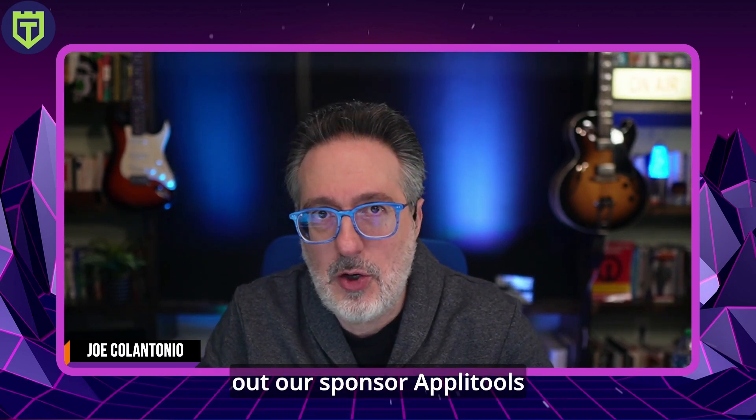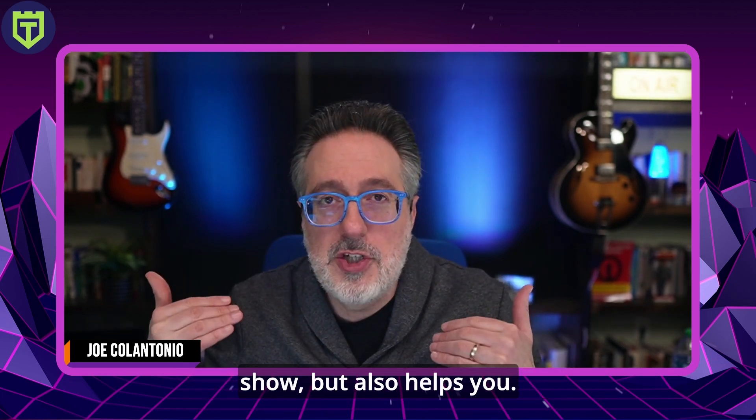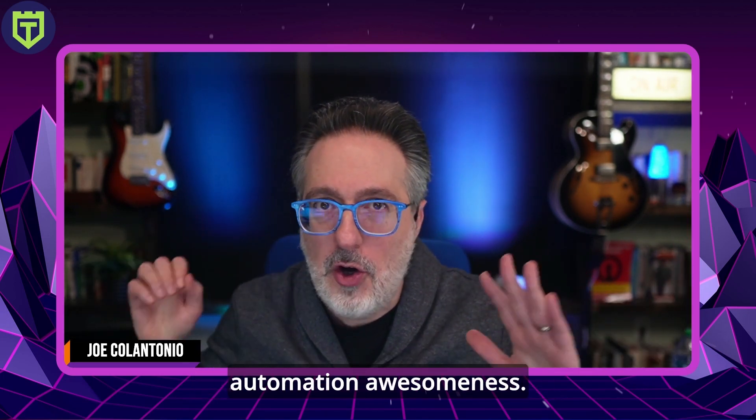For all links to resources covered in this news episode, head over to the links in the first comment down below. Make sure to check out our sponsor Applitools by creating a free account and discover how to take your automation testing to the next level. Thank you to everyone that has clicked and created a free account — it helps the show and helps you use a tool that will accelerate your automation testing. That's it for this episode of the Test Guild News Show. I'm Joe, and my mission is to help you succeed in creating end-to-end full-stack pipeline automation awesomeness. As always, test everything and keep the good. Cheers.